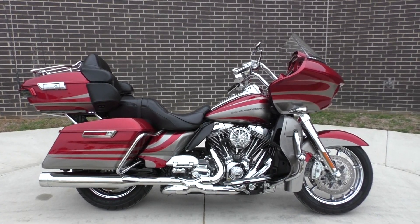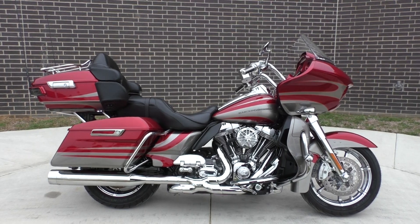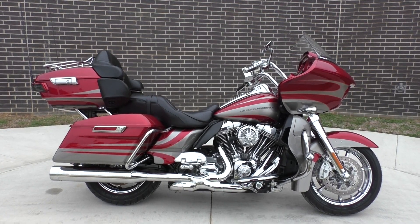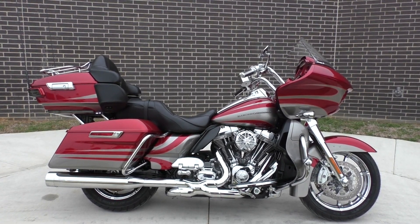What's going on? Nick here with American Motorcycle Trading Company in Bedford, Texas. Got a 2016 Harley-Davidson CVO Road Glide Ultra. If you're not familiar with CVO, it stands for Custom Vehicle Operations.